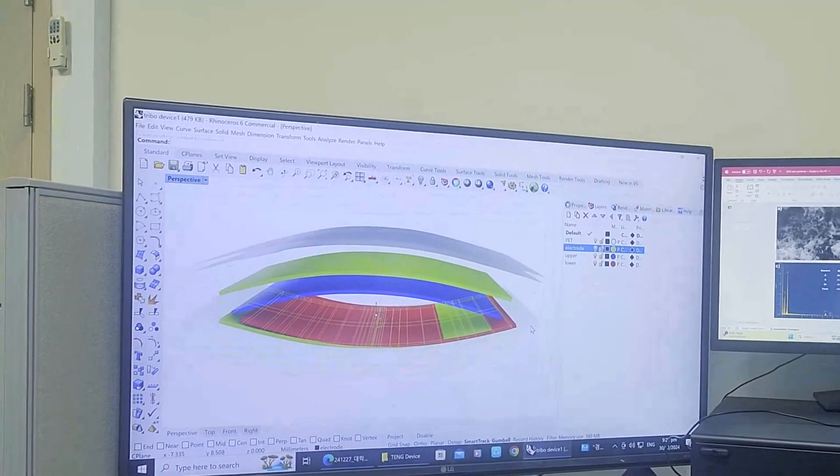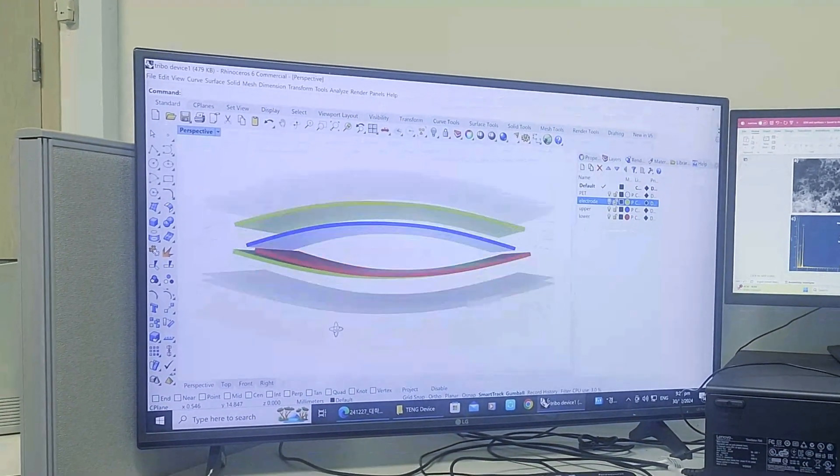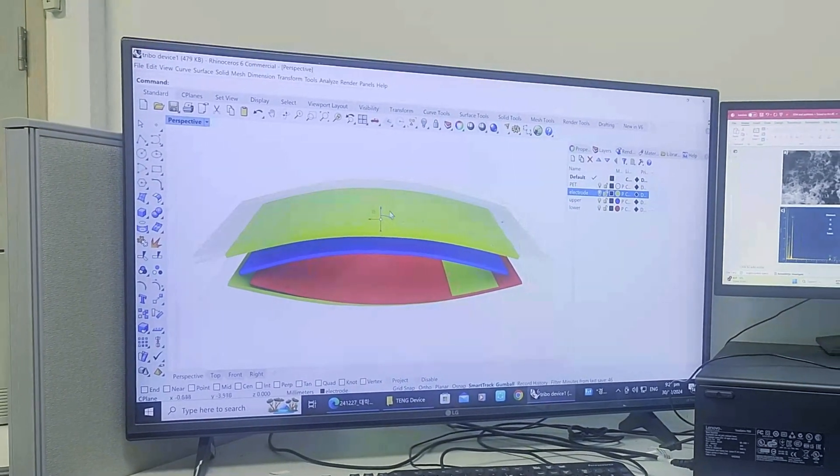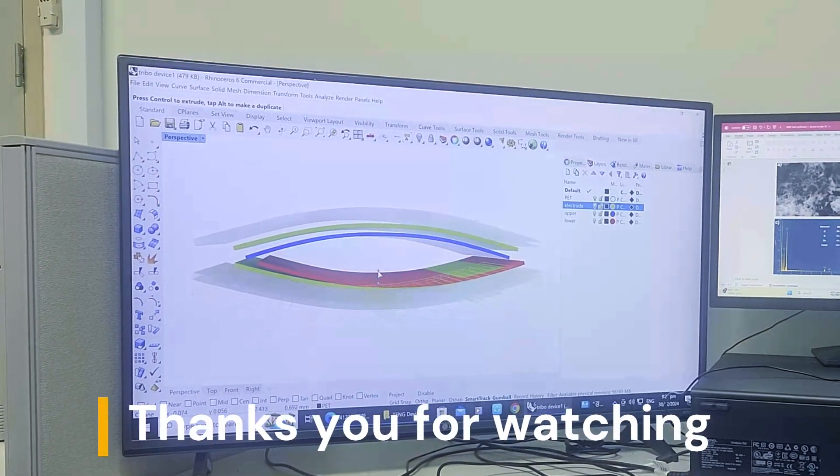The data we collect is only as good as the insights it provides. We translate complex measurements into clear, actionable visuals by plotting detailed graphs and rendering dynamic graphics.